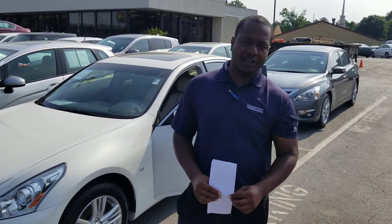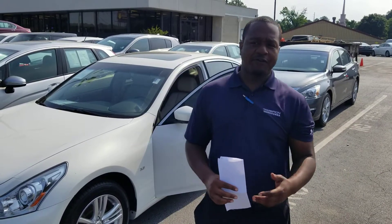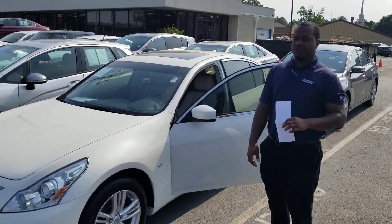Good morning, Ashley. This is Phil Nelson with Tameron Honda in Hoover. I just wanted to shoot you a quick video to introduce myself. I also wanted to thank you for inquiring on this beautiful 2015 Infiniti Q40.